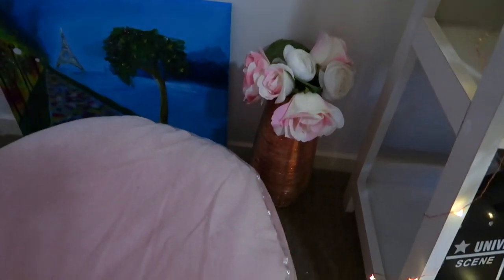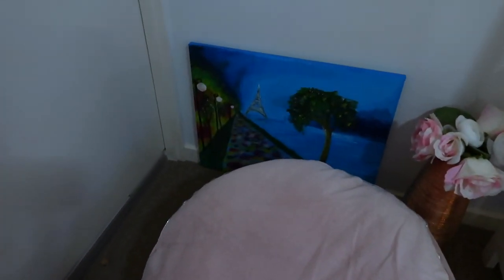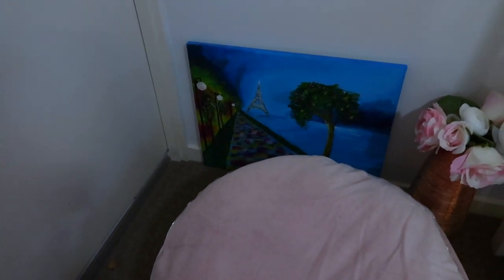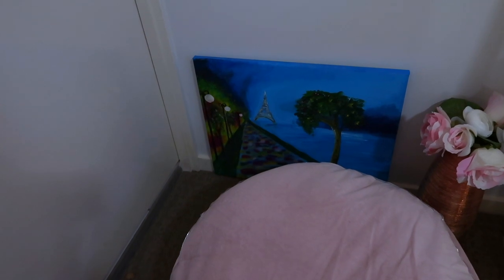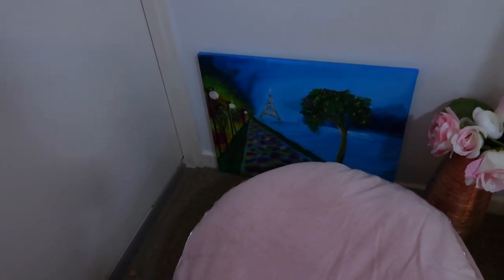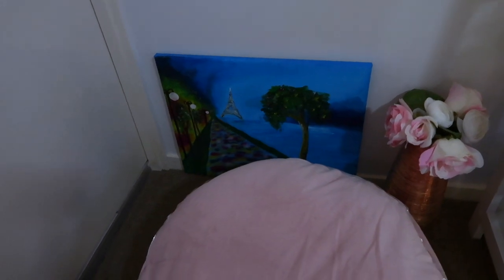Down here I have a vase with fake flowers from Kmart — seriously, Kmart may as well sponsor me because my whole room is decorated with their stuff. There's a little cushion for when friends hang out in here. On the back wall is a very special painting that I actually painted myself at an art class my friends got me for my birthday a couple of years ago. They chose a Paris theme because they know I absolutely love Paris — it holds special memories for me and I'm really proud of it.